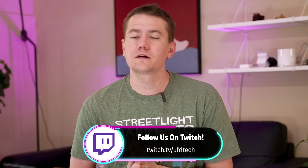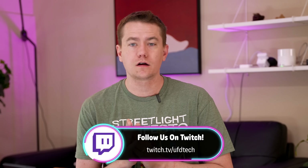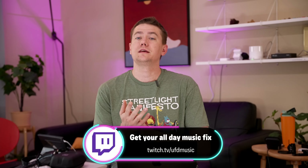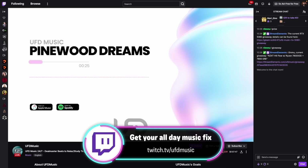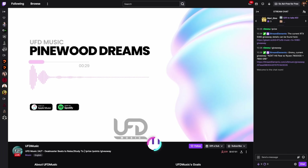Starting off today, just reminding you that in less than a month we're going to be drawing the winners for our RTX 5090 gaming PC giveaway over on our Twitch channel. You can still enter at twitch.tv/ufdtech. You can also watch twitch.tv/ufdmusic — music curated by Reese, made by actual artists not AI — and we'll be giving away a 9070 XT for people who watch that channel.